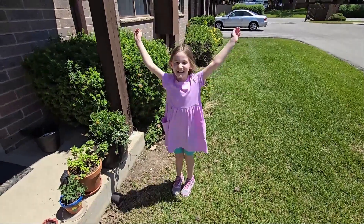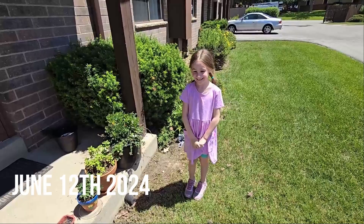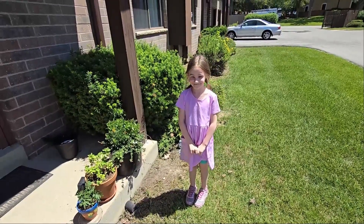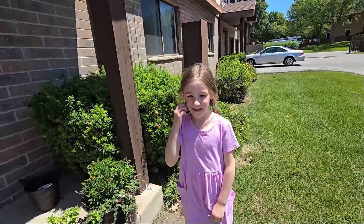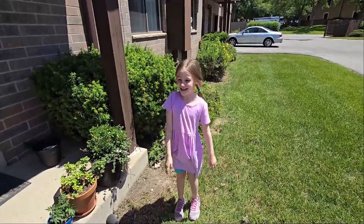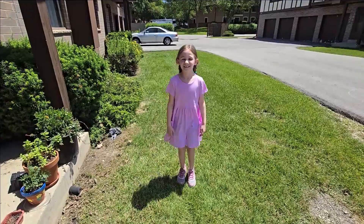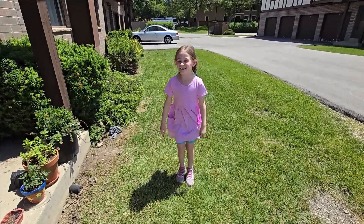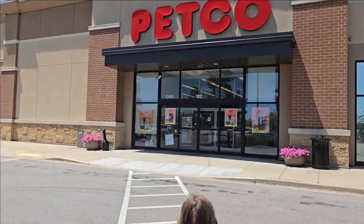Today we're going to be shopping for this girl's birthday for her fish tank, which is coming up in a couple weeks. Are you excited? On the 23rd I'm gonna be seven, and today we're going to go to Petco. Yay, Petco!